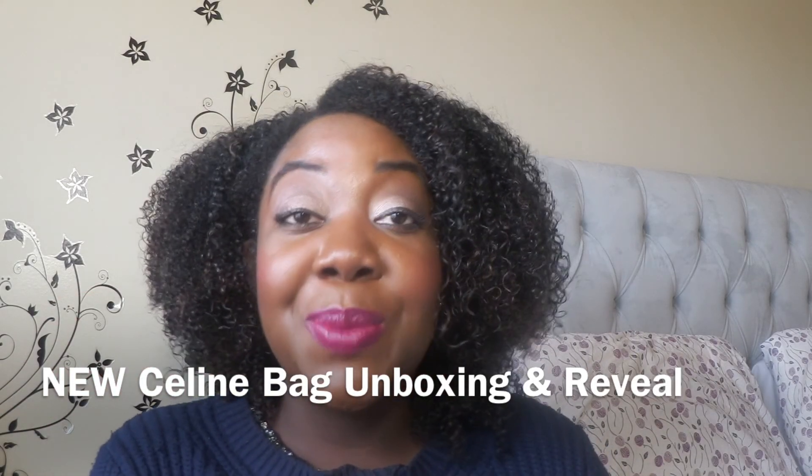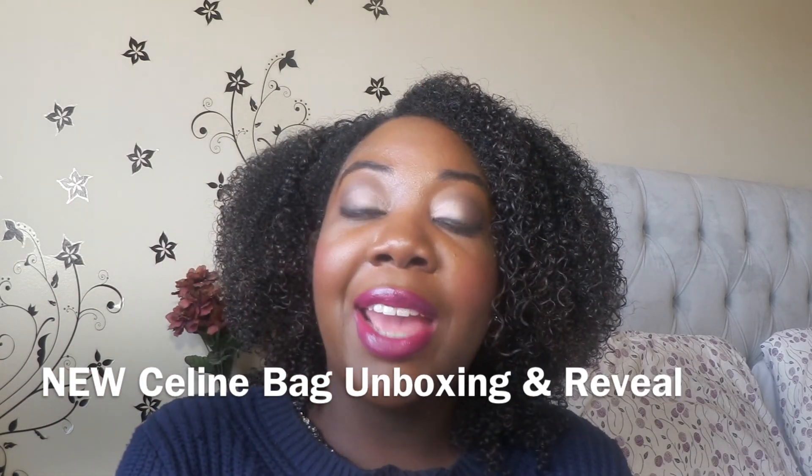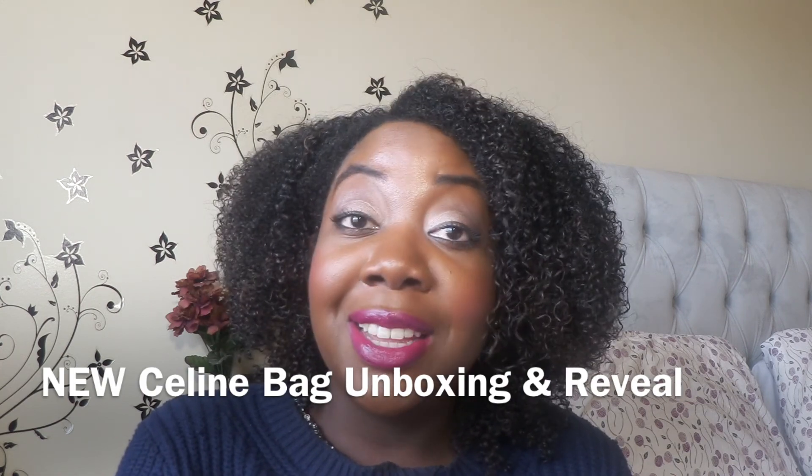Hey guys, welcome back to my channel. Today I'm going to be doing a new handbag reveal and unboxing. I purchased a new Celine handbag and I'd like to share it with you guys, so let's check out the unboxing.